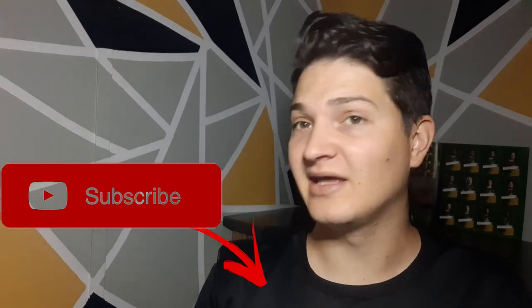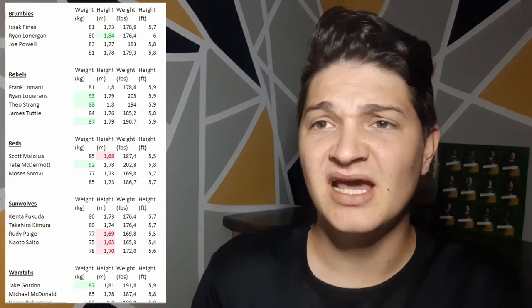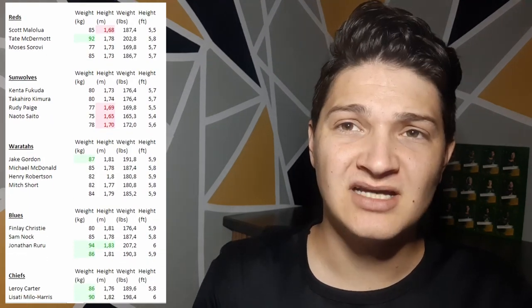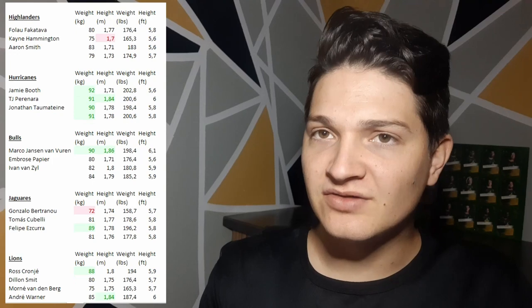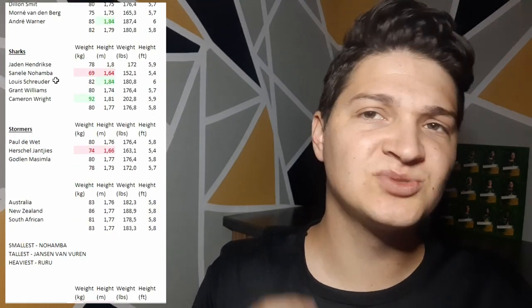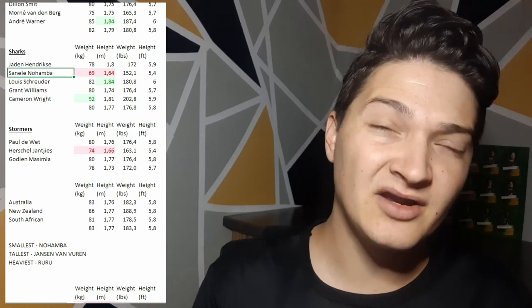Their passing game, kicking game, and running game is extremely dependent on a team's game plan. As always, I set up this massive list next to me and it took me quite a while. As you can see, all the green players are the bigger guys and the red players are the smaller guys, according to the average scrum half I could find in Super Rugby. From this list I could see the smallest scrum half — and also the smallest Super Rugby player — is Sanele Nohamba from the Sharks.